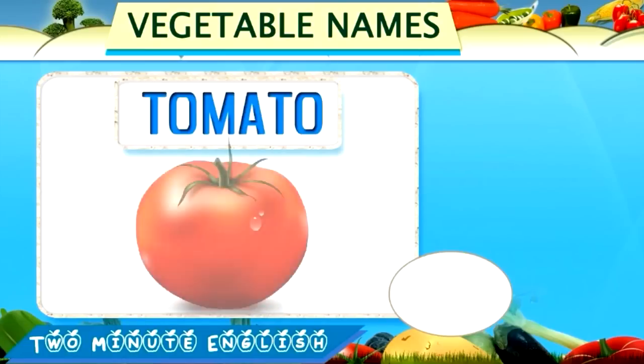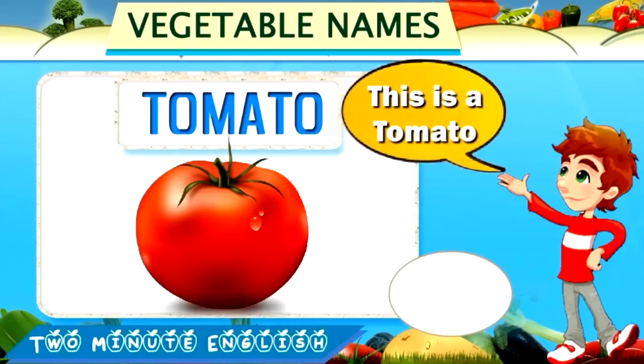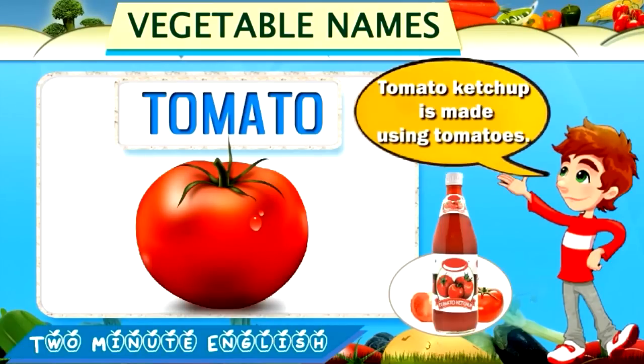Tomato. Tomato. This is a tomato. Ketchup is made using tomatoes.